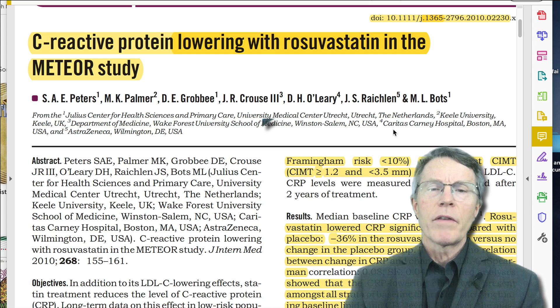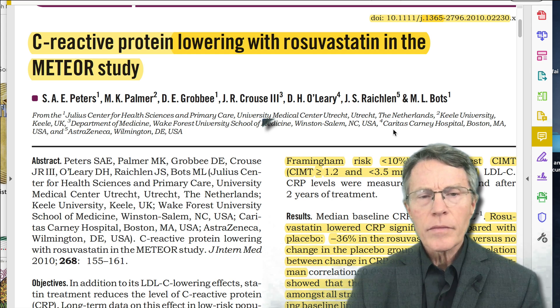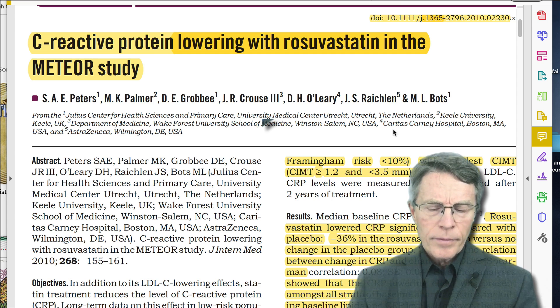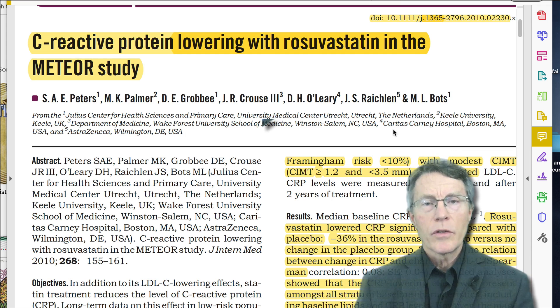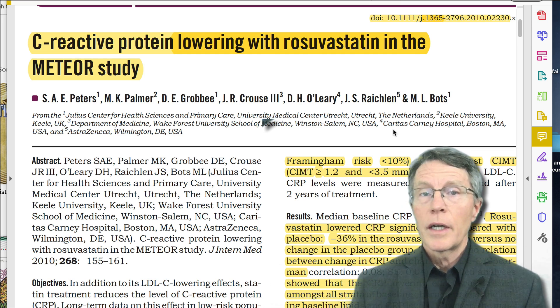We've made a lot of information available and given a free digital course out to viewers of this channel — it's available on our website. You can take a look to see if you have what's really killing people, and that is CV inflammation. Not all statins are created equal in dealing with both of those issues.